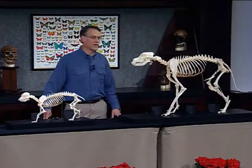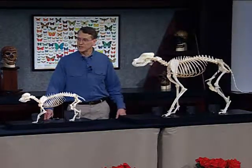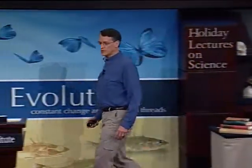Darwin pointed out that if a paleontologist found these skeletons, he would definitely have named them different species because of the dramatic changes. And yet these are examples of dramatic transformations that have been achieved by human breeders.